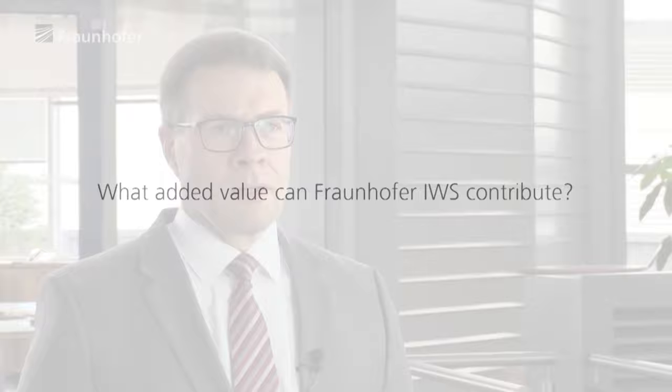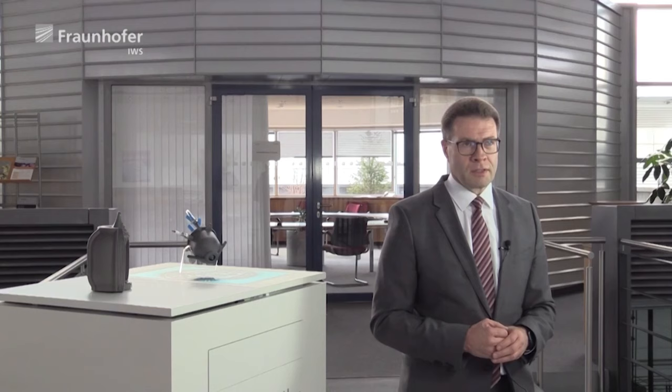The added value that Fraunhofer IWS can bring to the additive manufacturing community — which is basically a worldwide community — is really that we are not only processing experts or materials experts, but we are processing and materials experts. We understand the whole processing chain, starting from the design and going all the way through to the final part, including parts inspection.